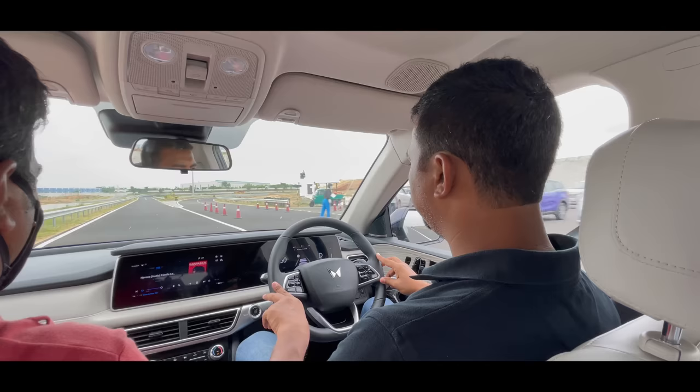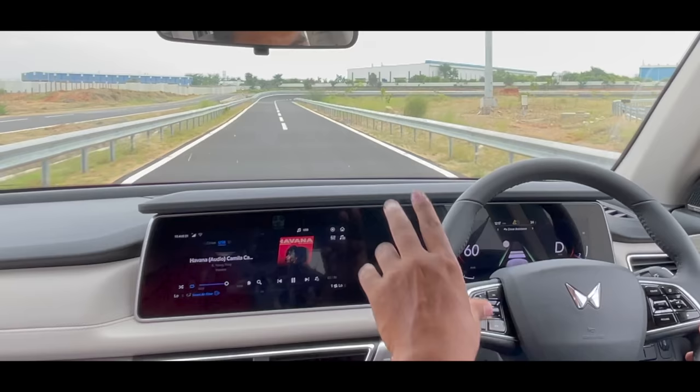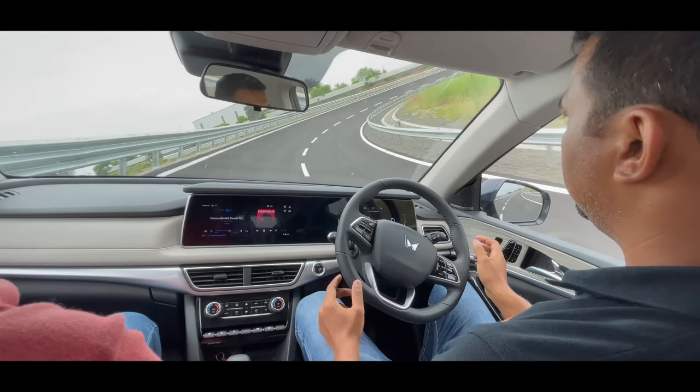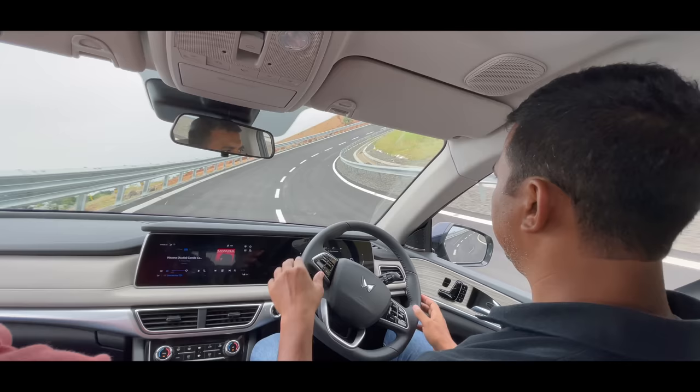Now, if you look, there is a speed sign on the meter. There is a speed limit sign in front — it's 80 km/h. The car has read the sign. We had set the cruise at 60, but the speed of the car has been adjusted because there was a speed sign on the side.